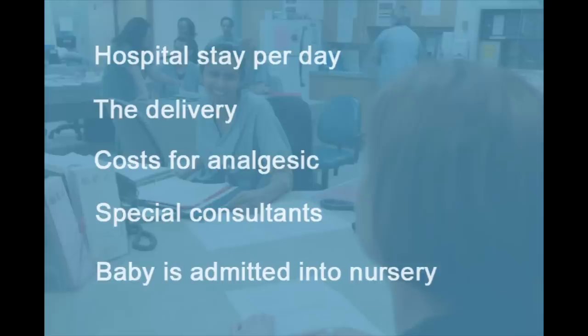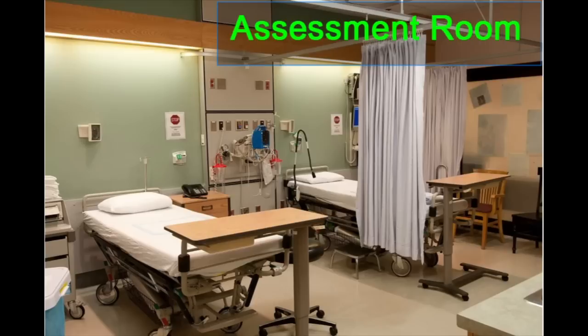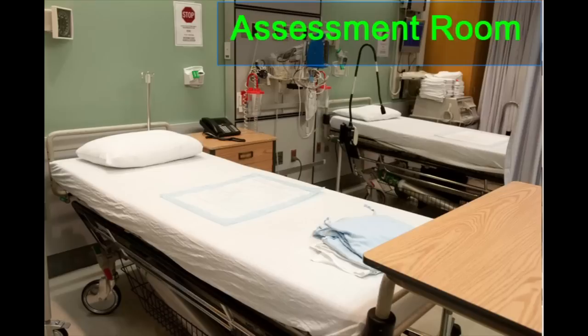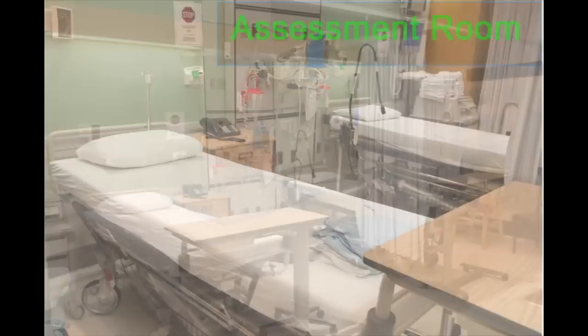After you are registered, you may be placed in the Assessment Room — a room with two beds where the care team can assess you and your baby. This may mean we check how far dilated your cervix is, listen to the baby's heartbeat, and assess whether or not your water has broken. From this room, sometimes patients are sent home and sometimes patients are admitted. You may be sent home if you are in very early labour or your reason for coming to the hospital was resolved.